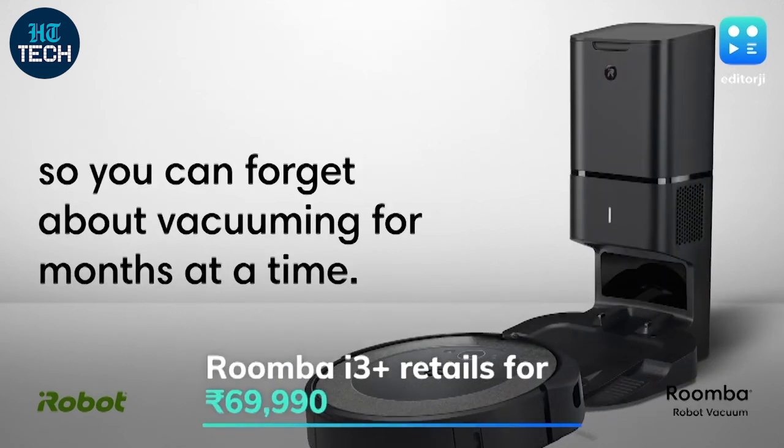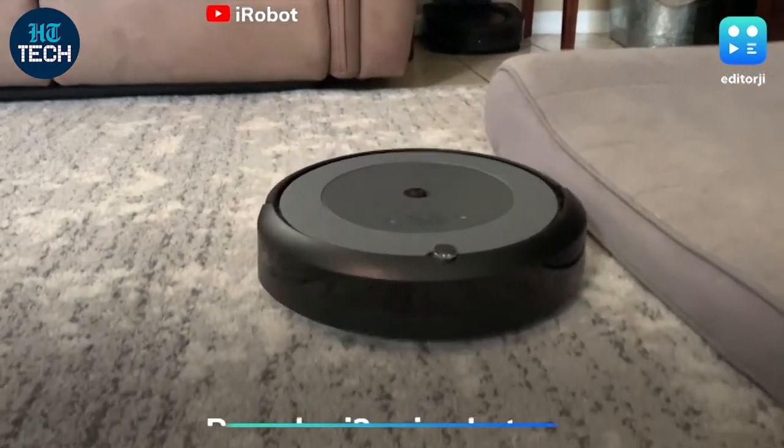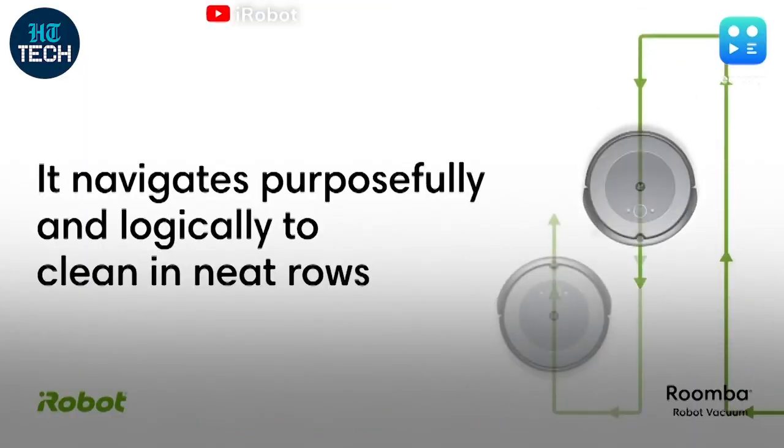The Roomba i3 Plus retails for Rs 69,990, while the base Roomba i3 is priced at Rs 49,990, without the automatic dirt disposal docking station.